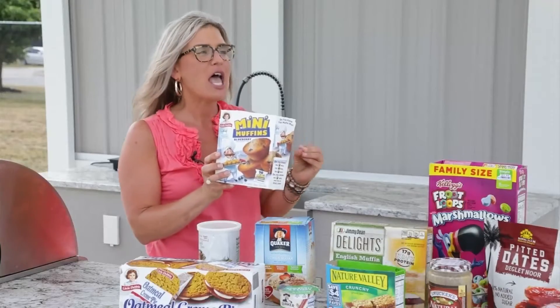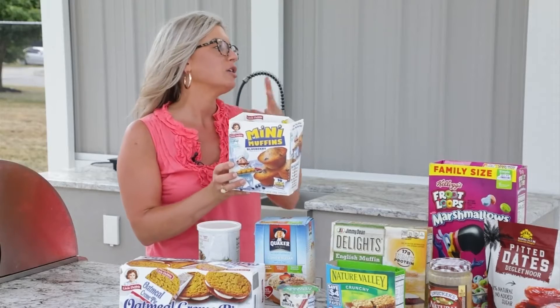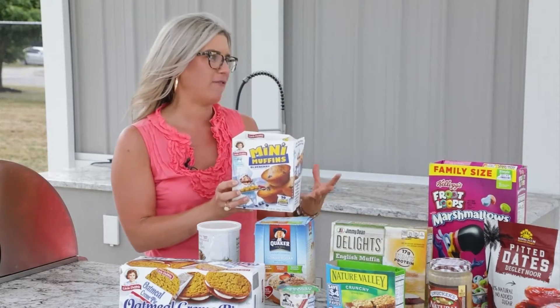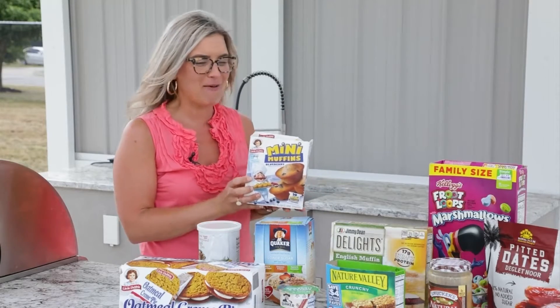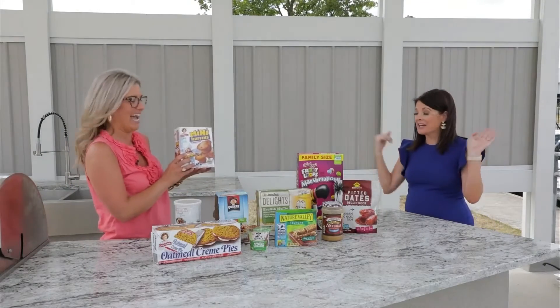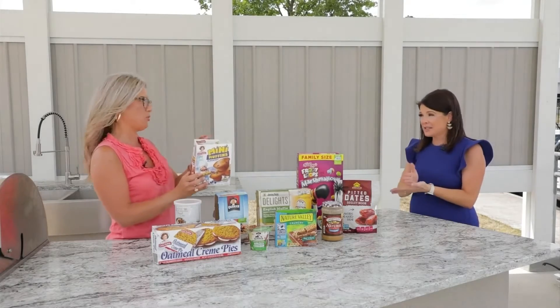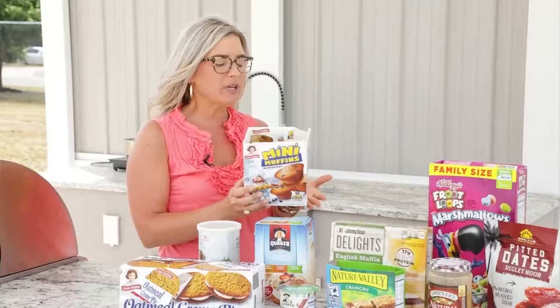Really think about how we can swap out our processed food for real food. Can you do a recipe of blueberry muffins — how can we swap that out? This is exploding my mind knowing that what's at the top of the ingredient list is the most prevalent. So really think about the first three ingredients. What are those? Is sugar one of those?